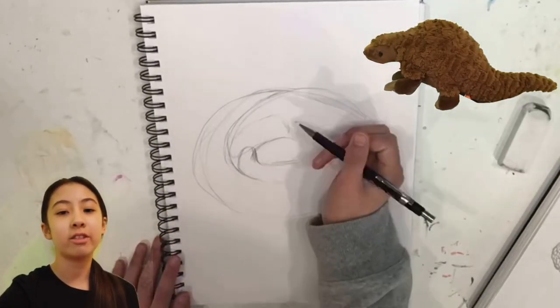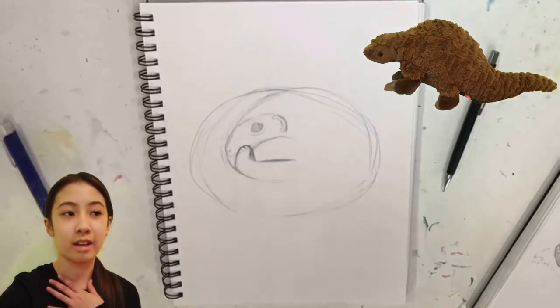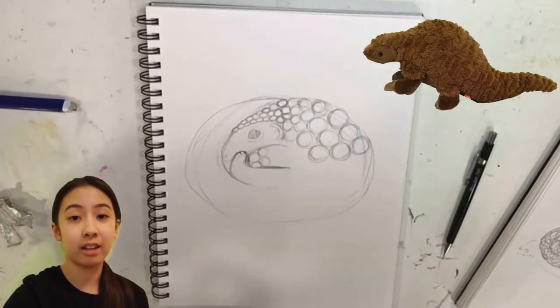Hey guys, welcome back to our channel. It's another Natalie and Elise, but today it's just Natalie, and today is actually World Pangolin Day.